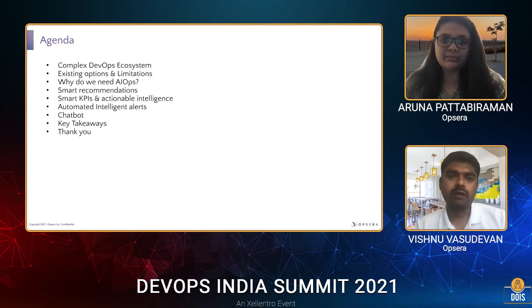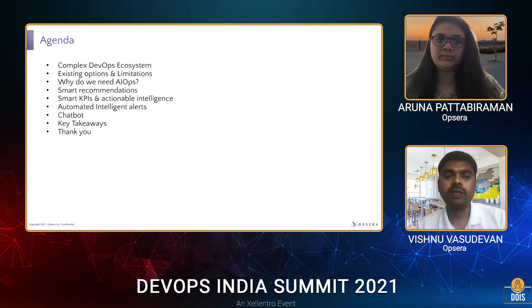We'll cover how today's DevOps ecosystem works, how complex it is, what the existing options and limitations enterprises, developers, and SREs are facing, why we need AIOps, how to bring AIOps into the DevOps ecosystem, smart recommendations for toolchain automation, smart KPIs, actionable intelligence, intelligent alerts, chatbots, and then key takeaways and Q&A.